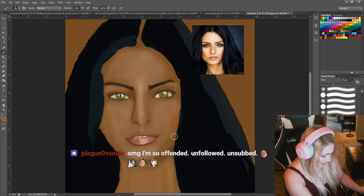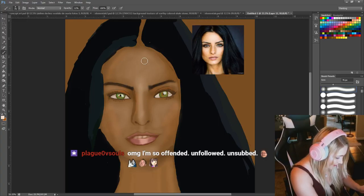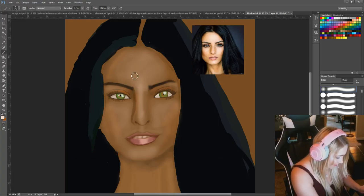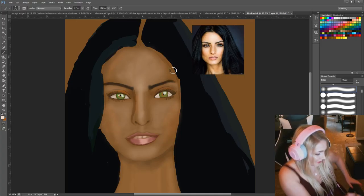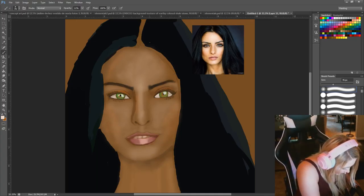You're offended? Why are you offended — what did I say? I know you're joking, but I don't know what I said. Offended by me butchering this beautiful woman's face — your art is offensive.